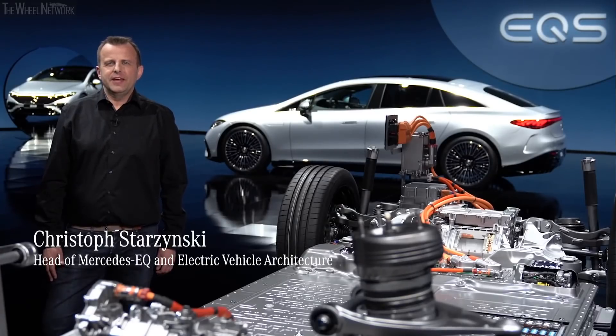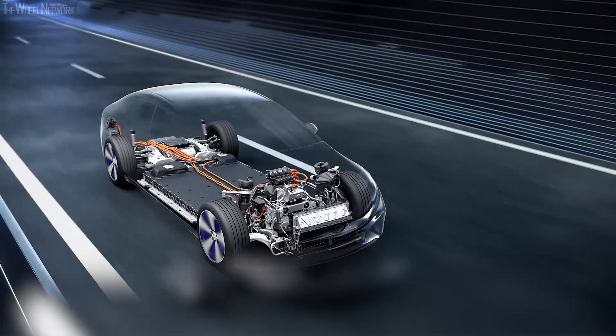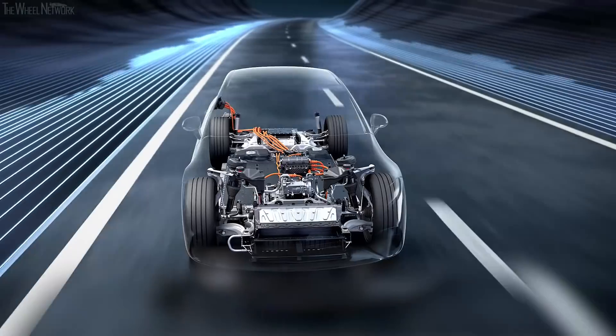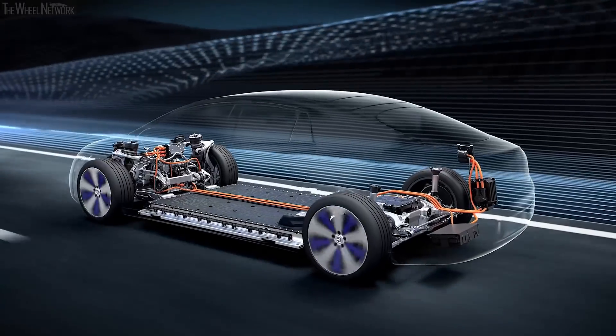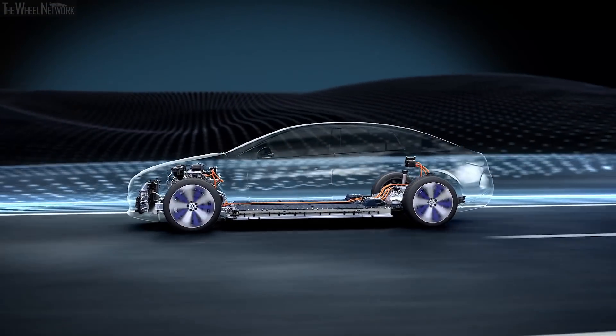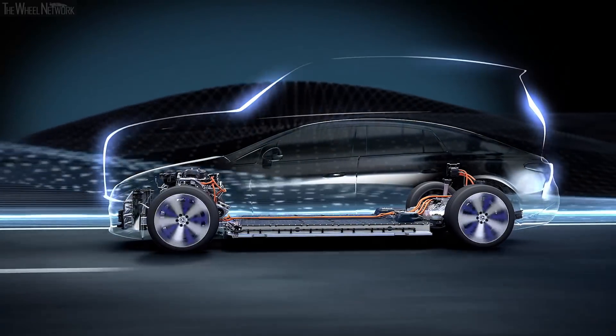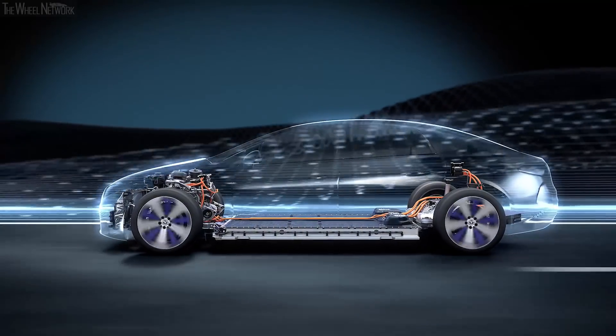Hi everyone and welcome to the technical deep dive of the new EQS. As the latest member of the Mercedes EQ family, we gave this electric luxury sedan a drive concept that will serve as the basis for further high-end electric models, including SUVs. Our modular electric vehicle architecture, also called EVA, is scalable in every respect, thanks to a variable wheelbase and track width. Many other system components, such as the battery and the electric motors, are also scalable.